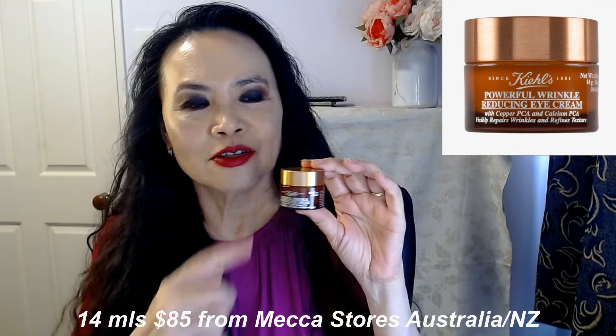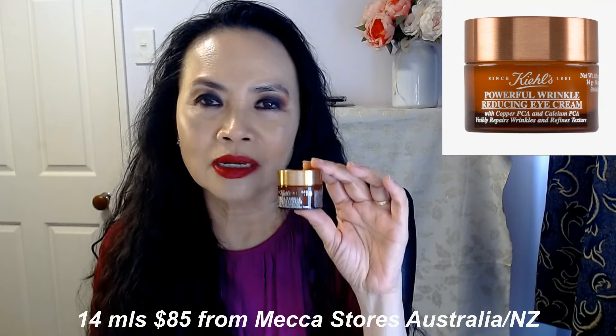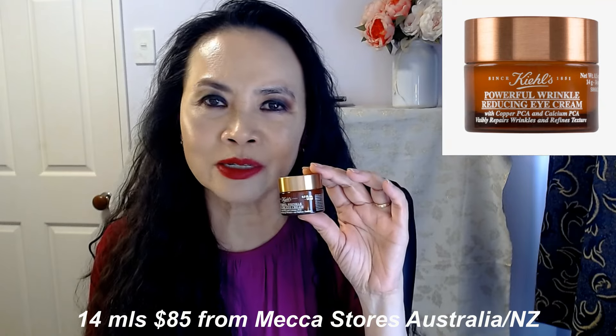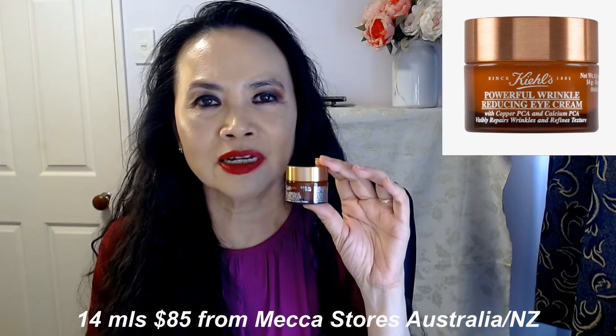It is not cheap. This little tub is 14ml, and for 14ml this is $85 from the Mecca stores here in New Zealand and Australia. $85 is nearing $100. But if $85 is something you can afford and you're genuinely looking for an eye cream that can help reduce fine lines and wrinkles, and you want something to stop the collagen loss around the eyes, my advice is to use eye cream — and use a good one. I do recommend this eye cream by Kiehl's.